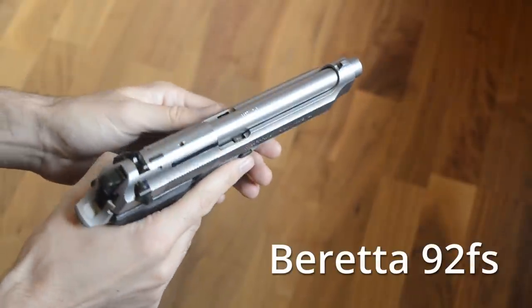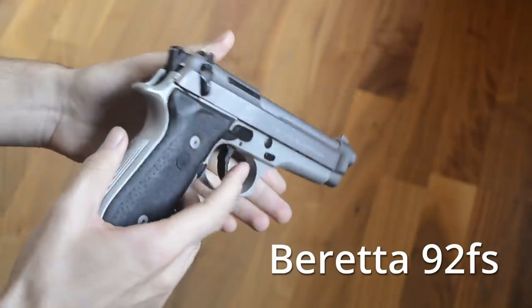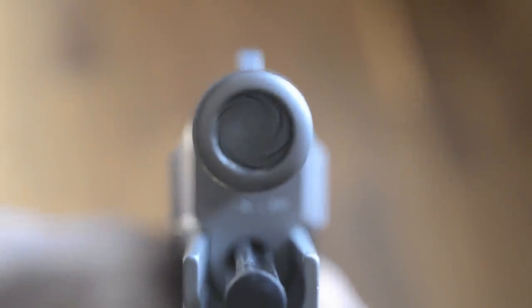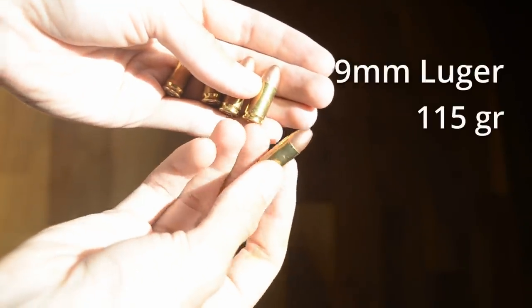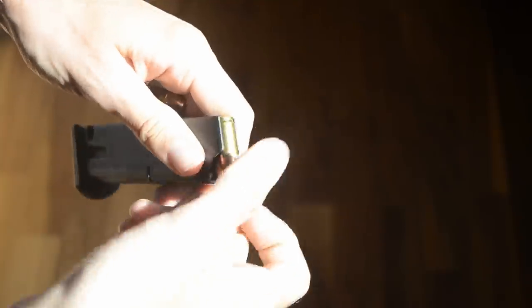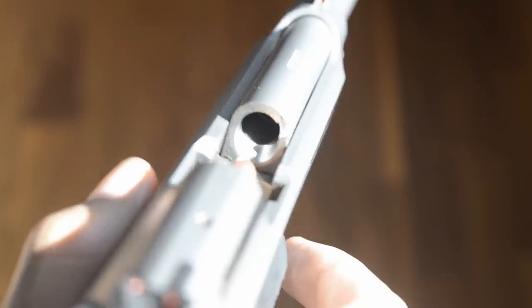Next up, the Beretta 92, aka P92. This is a stainless steel civilian version of the M9, which was the standard U.S. military sidearm from 1986 to 2017. It fires a 9mm, 115 grain, full metal jacket bullet at 1,250 feet per second, and holds 15 rounds in a standard magazine. Let's see what the Beretta 92 can do.